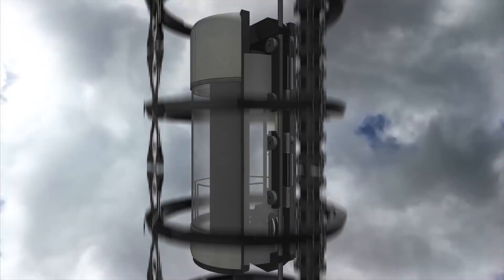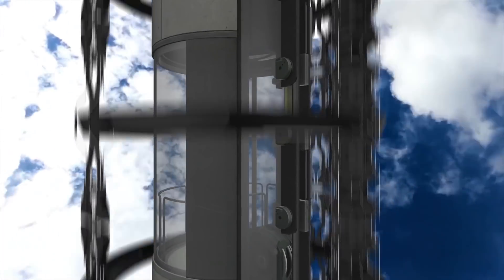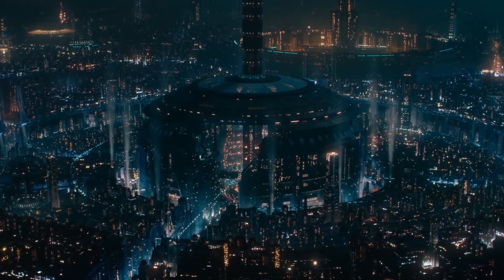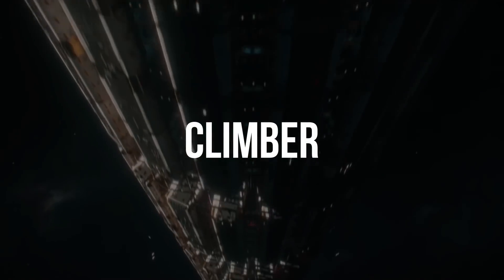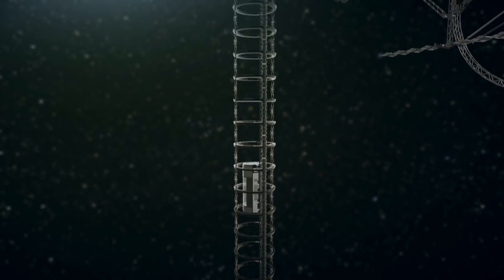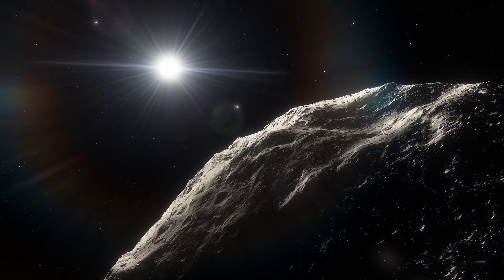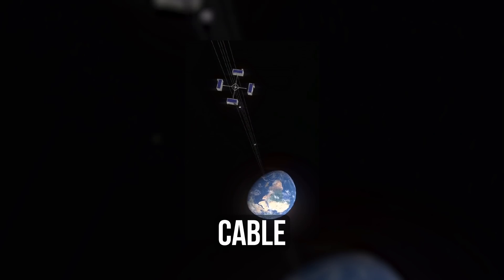The elevator design comprises four parts: a base, a cable, a climber, and a counterweight. The base is where the cable is attached to the planet's surface and cargo is lifted. The climber is the moving part of the elevator, thanks to which it won't be necessary to burn tons of fuel to take off from Earth's surface. A space station or an asteroid can serve as a counterweight — any object heavy enough to hold the other end of the cable. The cable is the path along which the climber moves from the Earth to the space station.